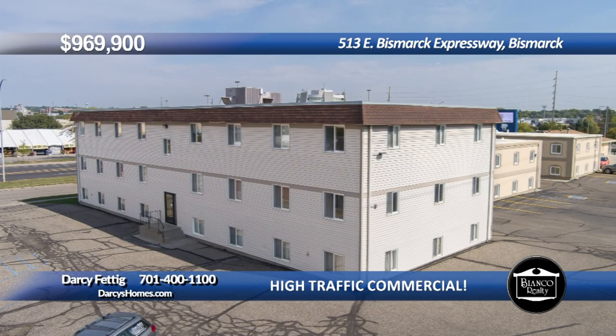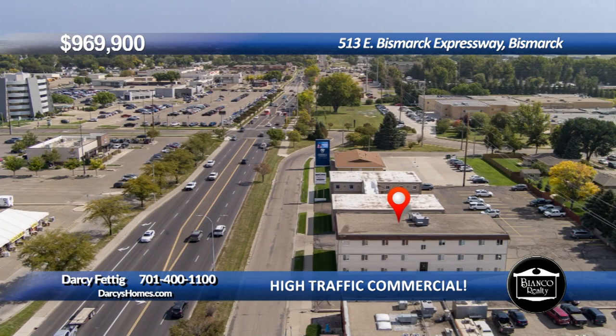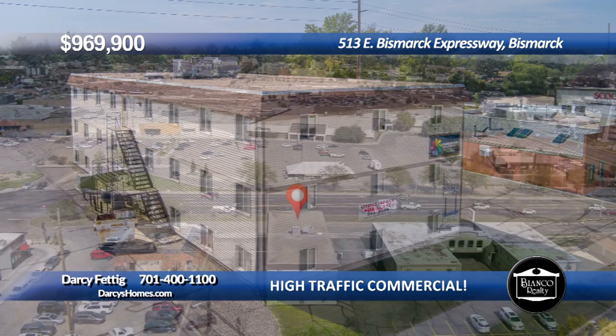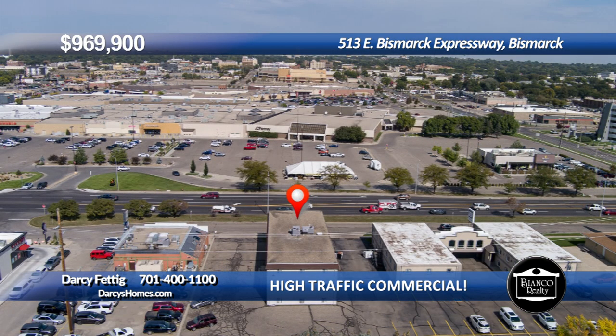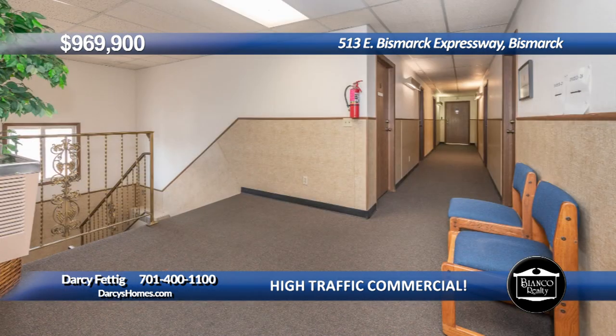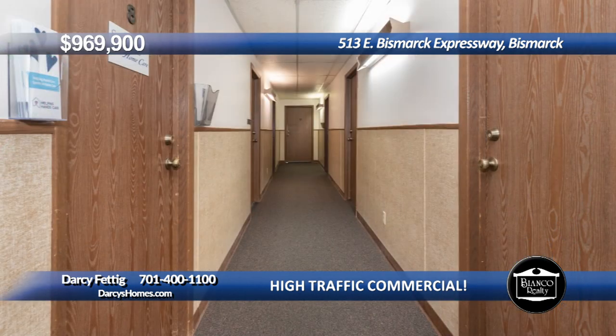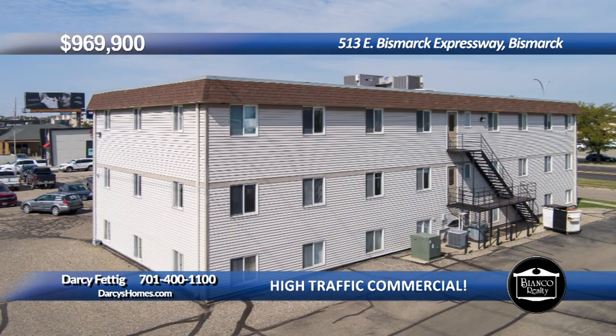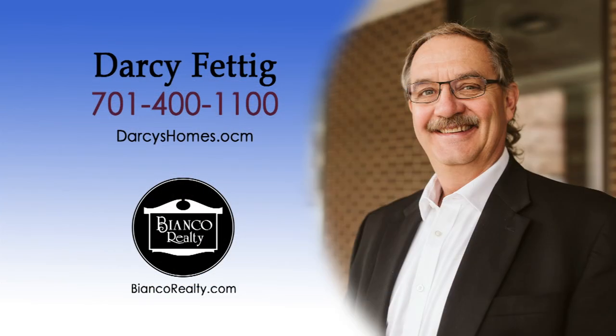Large commercial building in a highly visible, high-traffic location. This 12,240-square-foot office building with parking lot is located on East Bismarck Expressway, right across from the Kirkwood Mall. There are unlimited opportunities for this space. Commercial properties in this area don't come along often. Call for details and let's make your commercial dreams real. Call Darcy Fettig at 400-1100 today at Bianco Realty.